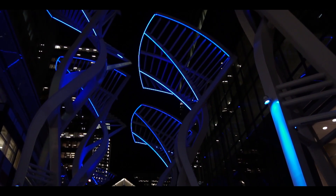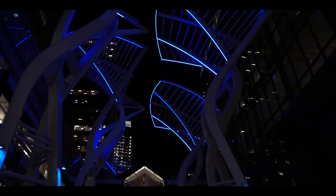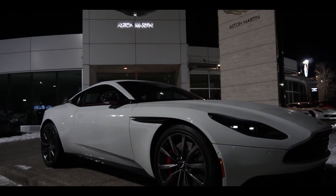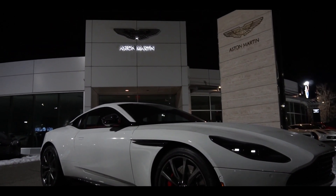There are plenty of acronyms used in the automotive world, some attached to some pretty special cars — GTR, AMG, GTS, RS, MR. Aston Martin has one that may not be quite as well known, but no less special: DBS.